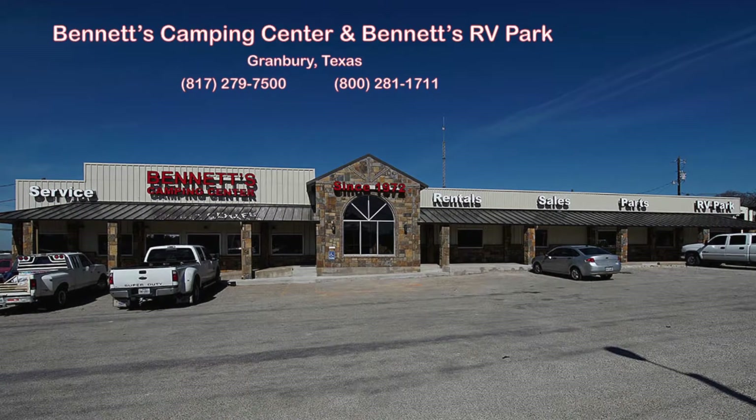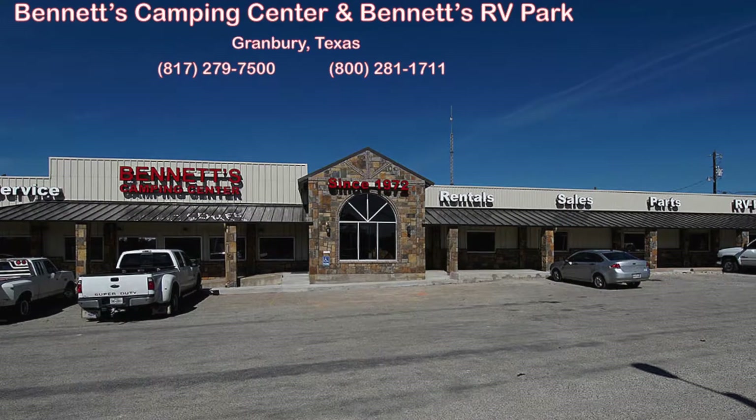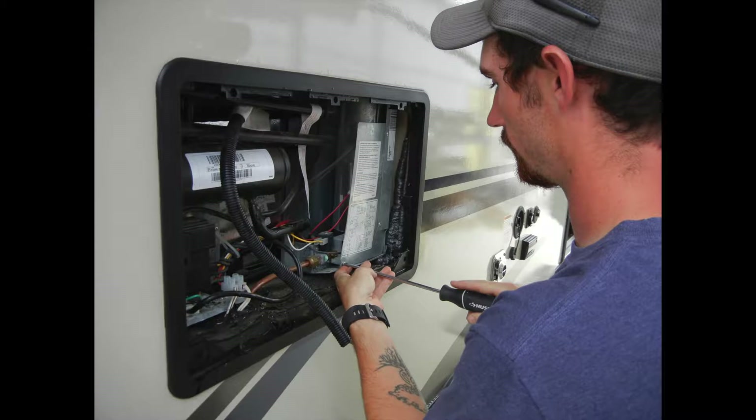Bennett's Camping Center and RV Ranch, located in Granbury, Texas, has been offering new and used travel trailers and fifth wheels, RV parts and accessories, and RV repairs since 1972.